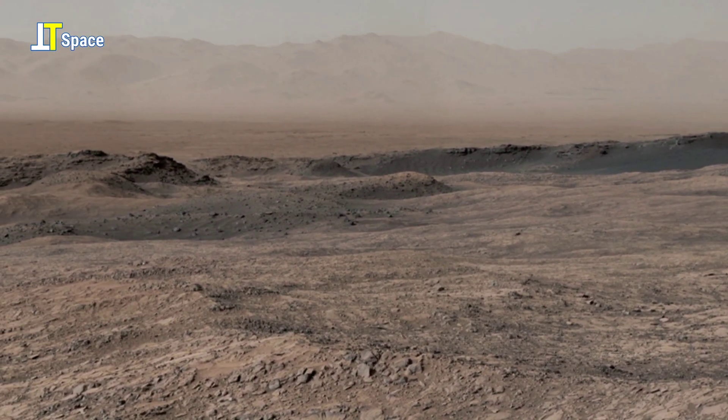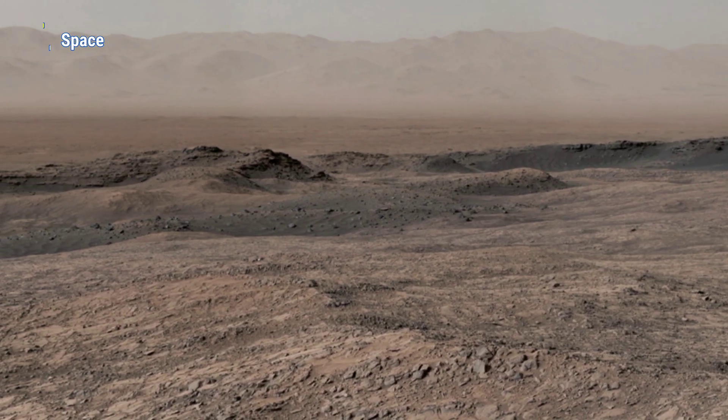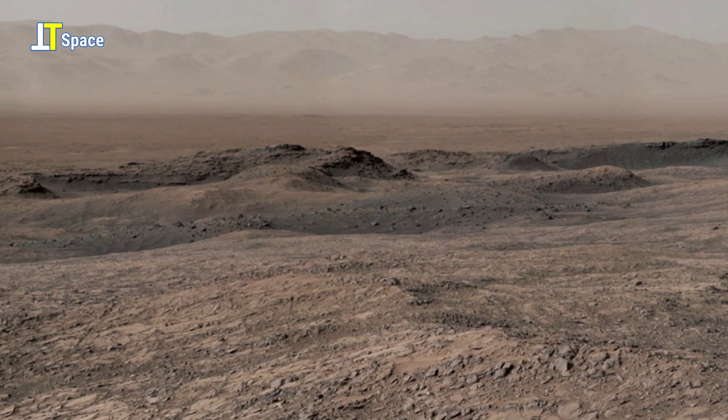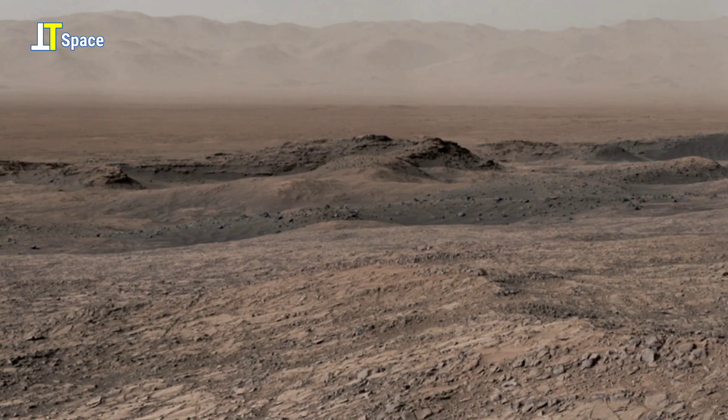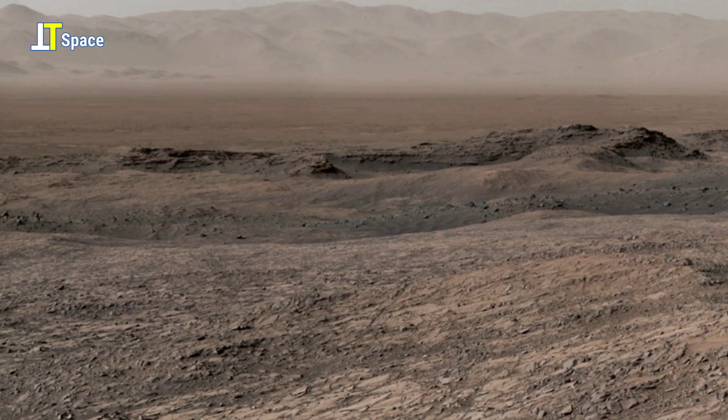In the foreground, the cracked and scattered rocks mark the crater floor, further evidence of shifting conditions. Together, the mountain and surrounding terrain provide critical insights into Mars' watery past.